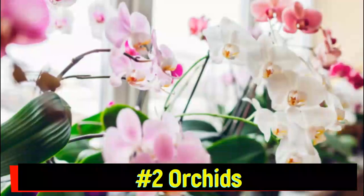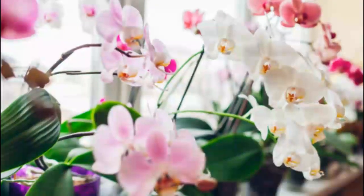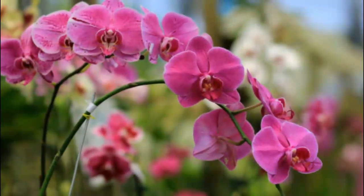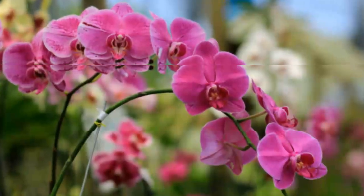Number 2: Orchids. Orchids are masters of the epiphyte lifestyle, with thousands of species that grow on trees, rocks, and other surfaces. Their complex root systems absorb water directly from the humid air, creating breathtaking displays of color and beauty.